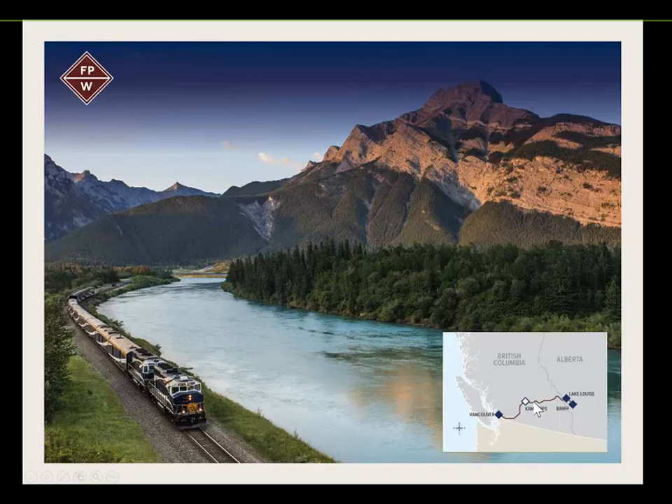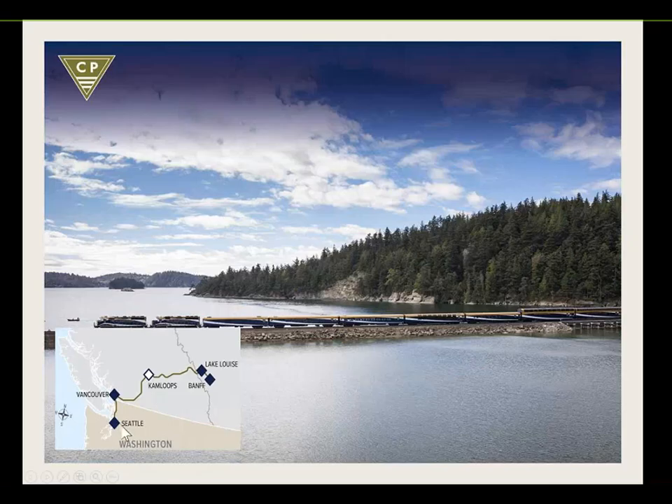The Coastal Passage has changed slightly for the 2019 season, going from Seattle through Vancouver, Kamloops, and then straight on to Lake Louise or Banff. Guests can choose how many nights they stay in Seattle and in Vancouver, and of course they'll also stay in the Canadian Rockies.